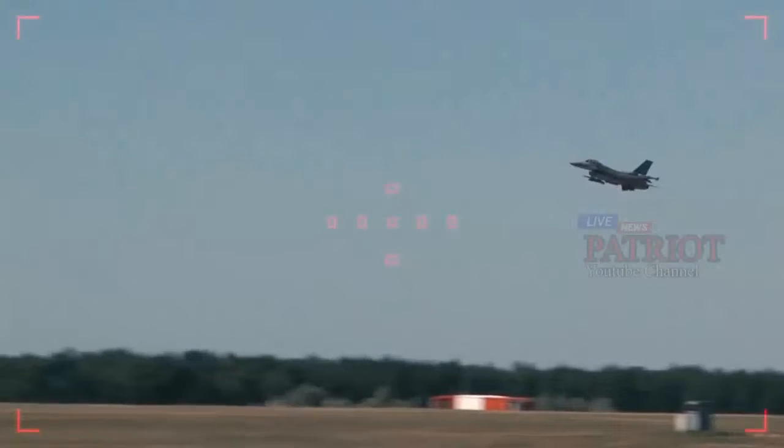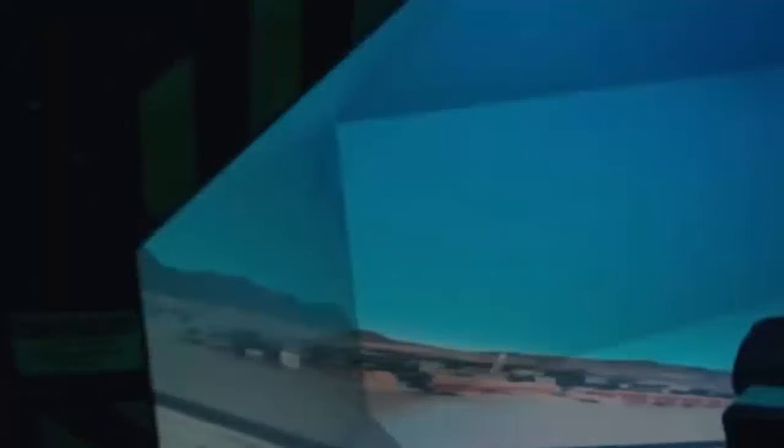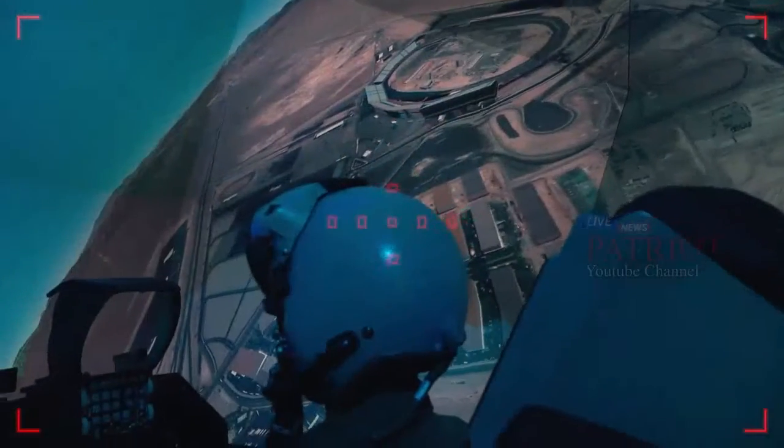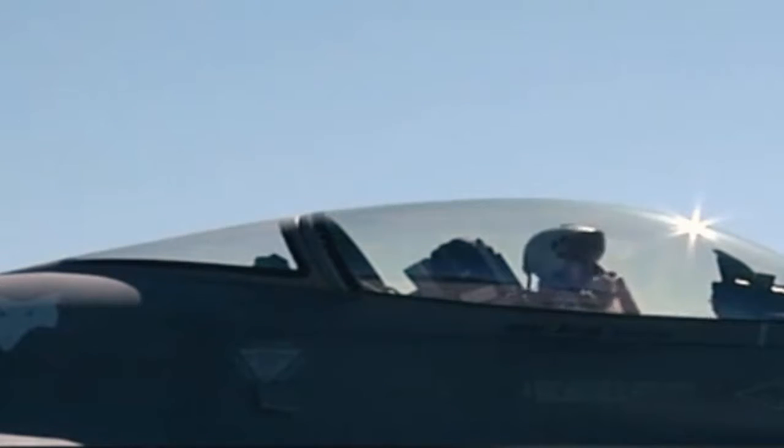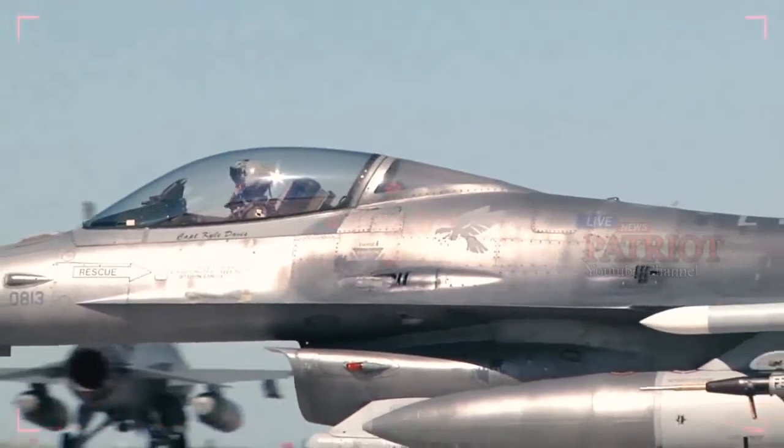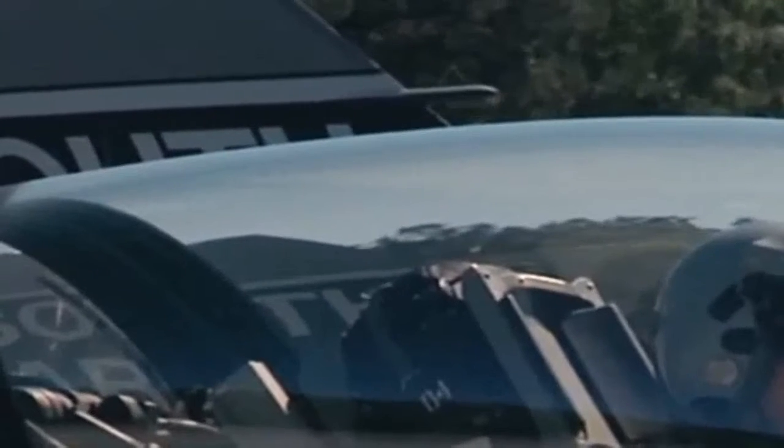Additional recipients include South Korea, Oman, Chile, and Poland. The Aerospace Industrial Development Corporation and Lockheed Martin signed an agreement to establish an F-16 fighter jet maintenance center in Taiwan. The F-16 Block 70/72, the latest production configuration, has been ordered by five countries so far.